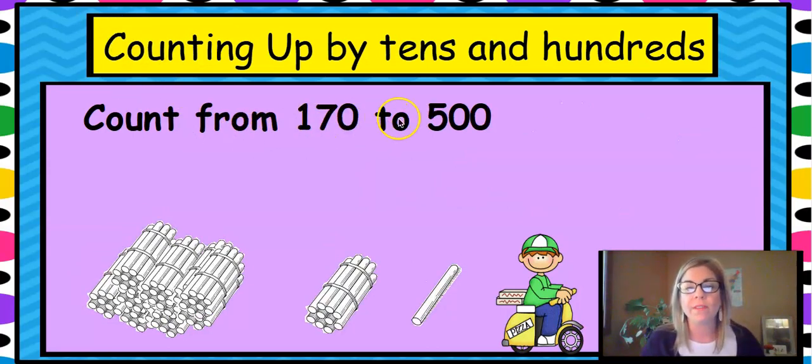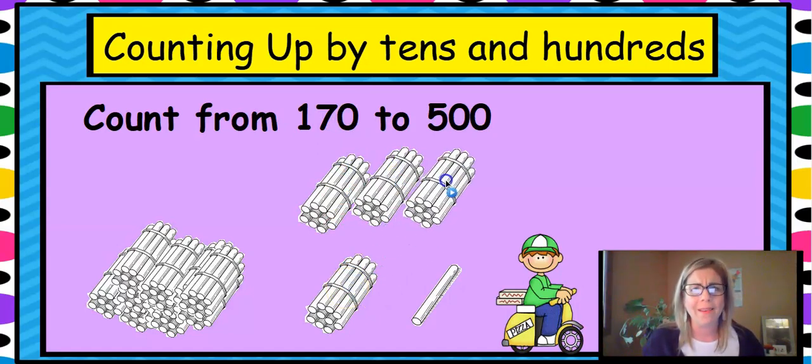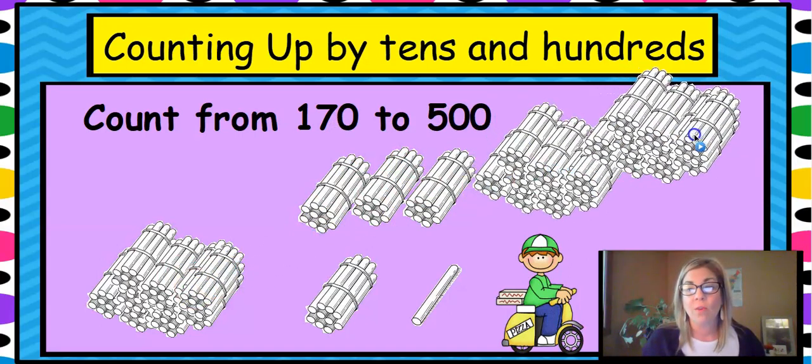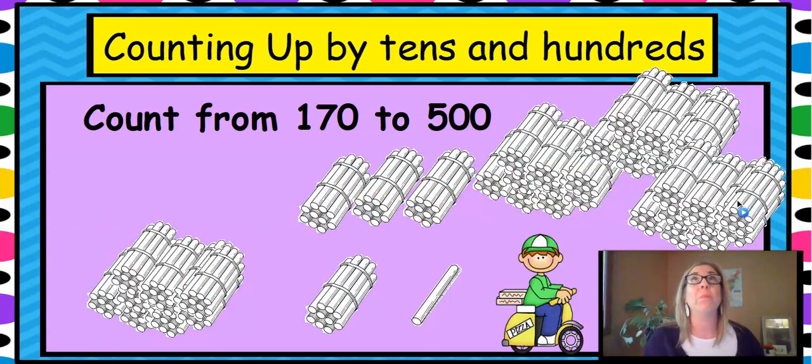Let's count up from 170 to 500. Should we use ones? No, there are no ones. Use tens — we need to use tens so we can get to the next 100. So 170, 180, 190. Is it 190, 10? No, it's 200. So 70 plus 30 more is 200. But we need to go to 500, so let's keep going.